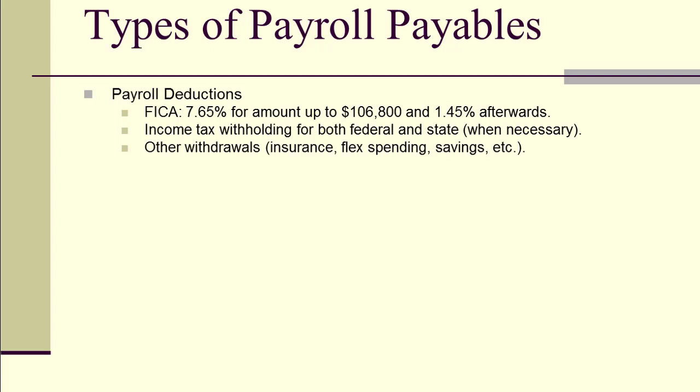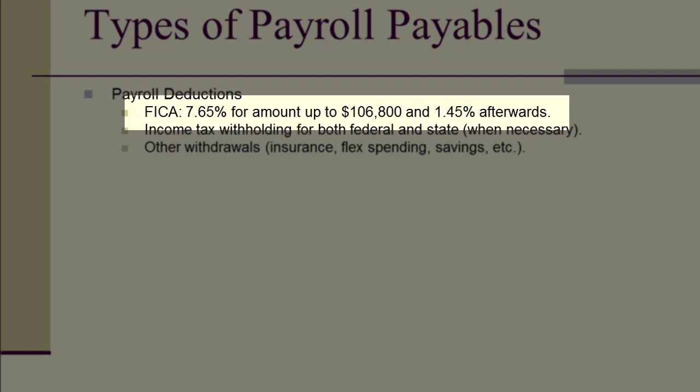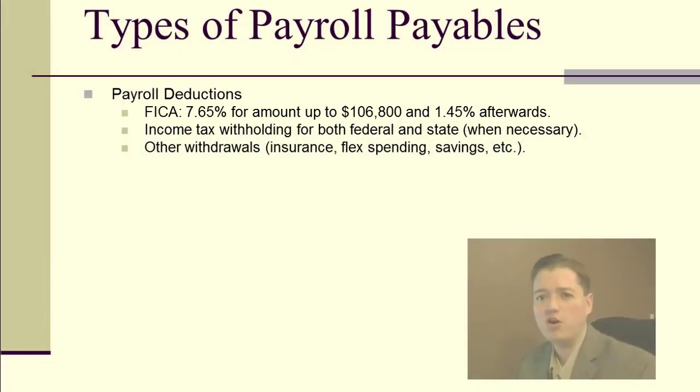Coming up with the amount of these deductions is a big process. One of the biggest pieces is FICA. The percentages are relatively constant, but the threshold changes every year, so be aware the exact amounts may have changed. On the first $106,800, we pay 7.65% to FICA. Once wages exceed that threshold, we pay only 1.45% on the amount above it.